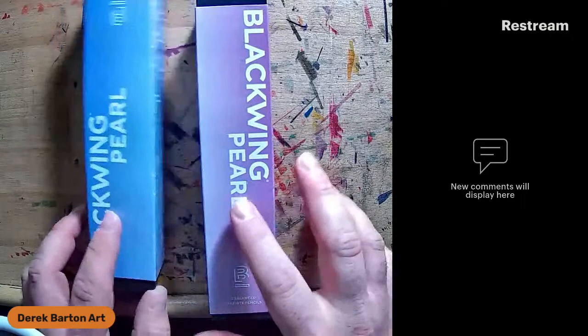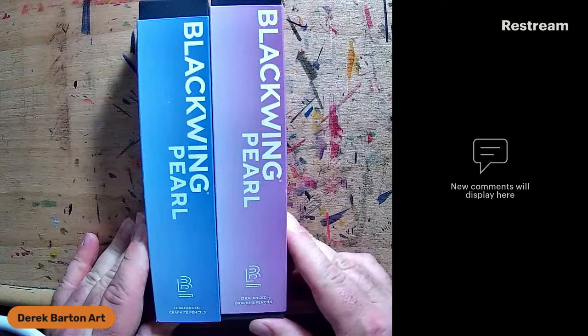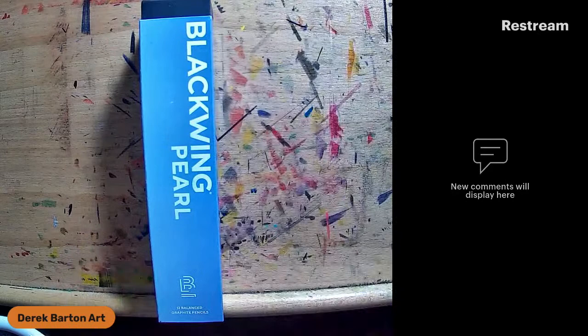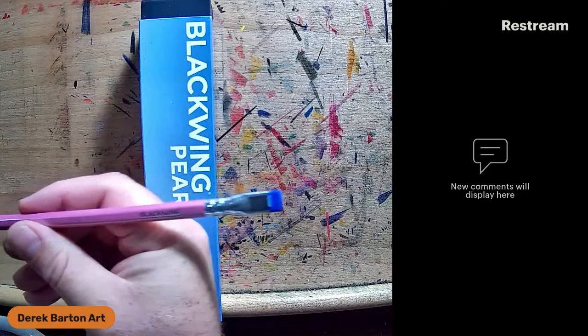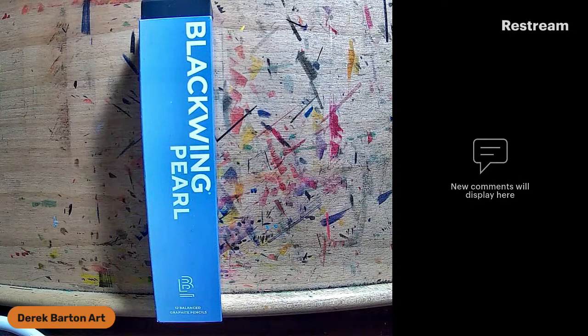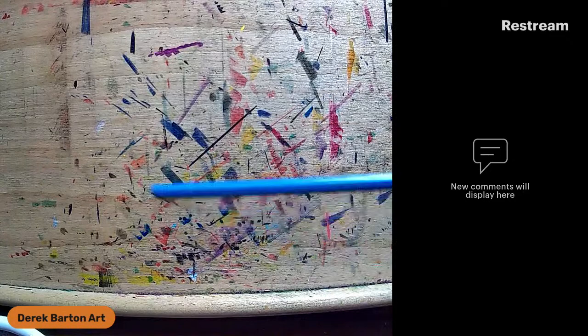I picked up a couple of these Blackwing Pearls. These are a balanced pencil, the second softest in the Blackwing line. What's different about these is the body — it's a fairly soft lead. I think my little one would like these. Blackwing Pearl in pink — it's a pretty nifty pink right there. And in blue.